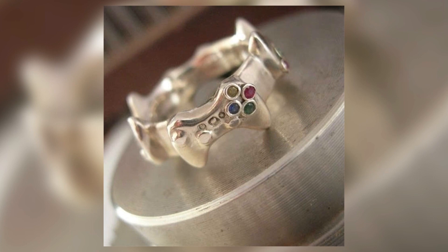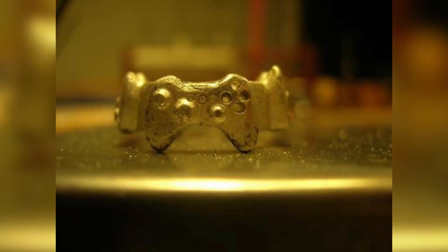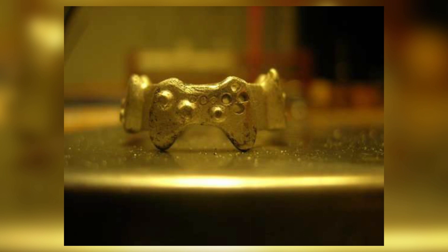Finally, at number one, this is for all the gamers at heart out there. This is the Xbox 360 inspired ring — a wedding band in the shape of an actual controller. So if you've grown up playing Nintendo, you absolutely love it and you're still a gamer today, then this is a wedding band that could really mean something to you.